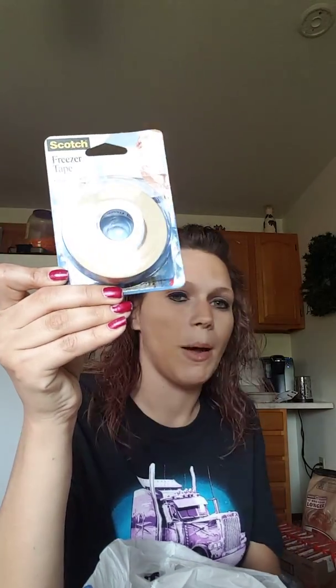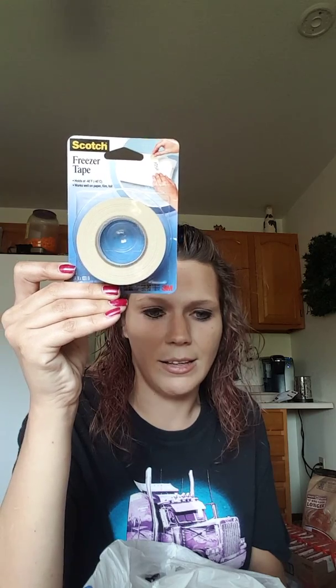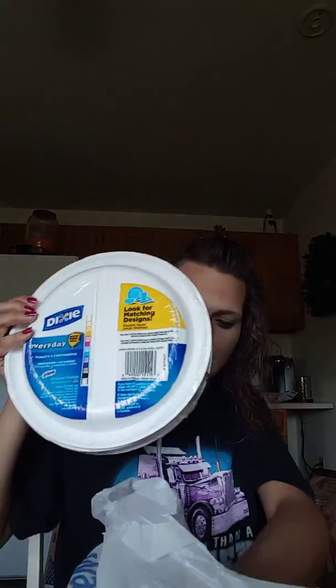My son has an elk tag — though your elk tag just expired. But we have the freezer paper; we just didn't have freezer tape. This is for packaging meat. If he gets a deer or an elk, he's almost guaranteed an elk this year, so that's exciting.